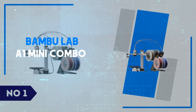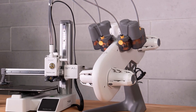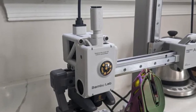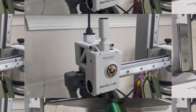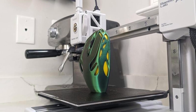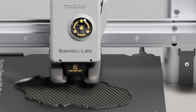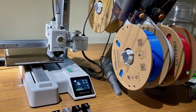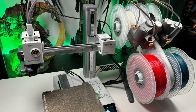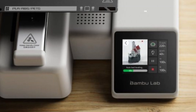Number 1: Bambu Lab A1 Mini Combo. The Bambu Lab A1 Mini Combo is a standout entry into the compact 3D printer market, bringing advanced features in a small, user-friendly package. One of its main draws is the integration of an automatic filament system, which offers a seamless printing experience by handling multiple materials without manual swaps. This feature is particularly appealing to hobbyists and creators who want to experiment with different textures and colors in their projects. The A1 Mini Combo's build quality also sets it apart, with a sturdy frame and high-quality components that contribute to consistently accurate print results. Thanks to Bambu Lab's careful attention to stability and precision, even intricate designs come out looking professional, which is remarkable for a machine at this price point.